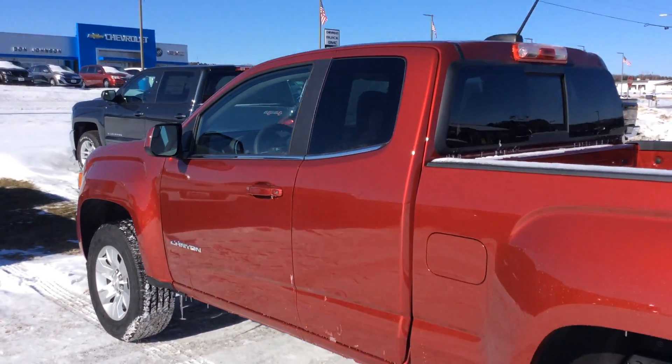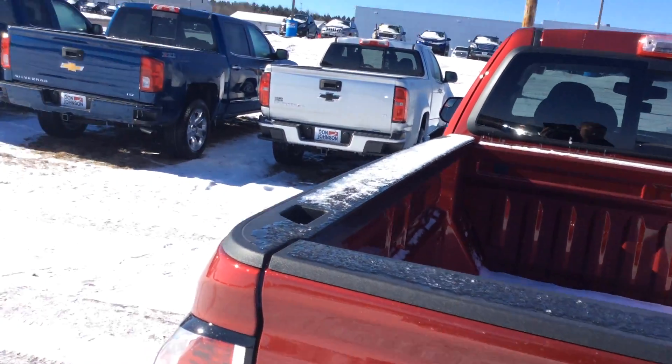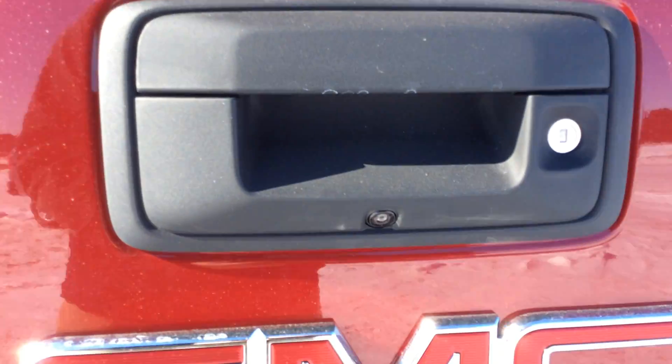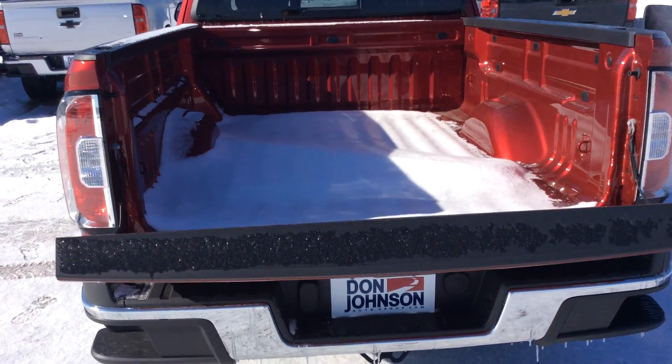As you can see, it is the extended cab. With this one you do get the rear sliding window. It does of course have your backup camera. It's got the easy drop tailgate, so all you gotta do is pull that lever and let it go.